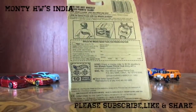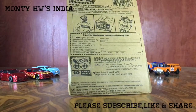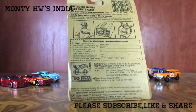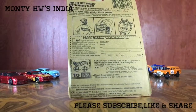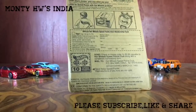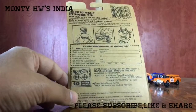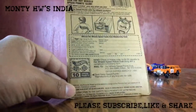Now look at the back side. There is an official Hot Wheels Speed Points Club membership form — you can fill this up and send it to Mattel's mail address with a money order or check of two dollars, and then you will get a Hot Wheels. This was a fun thing for kids at that time.